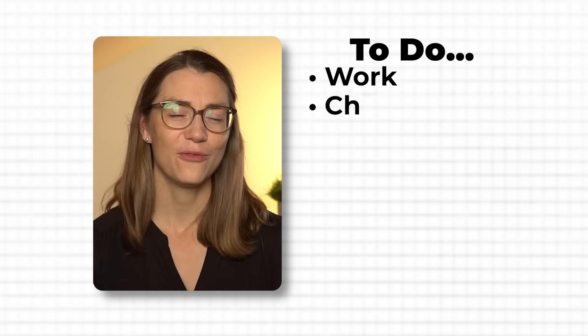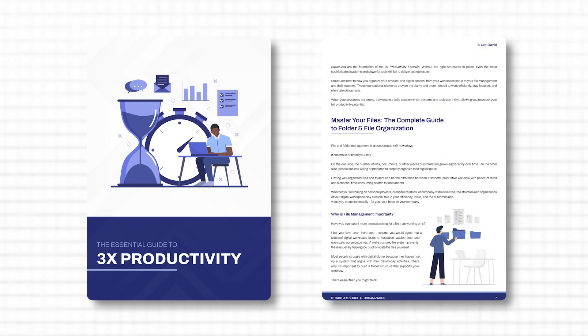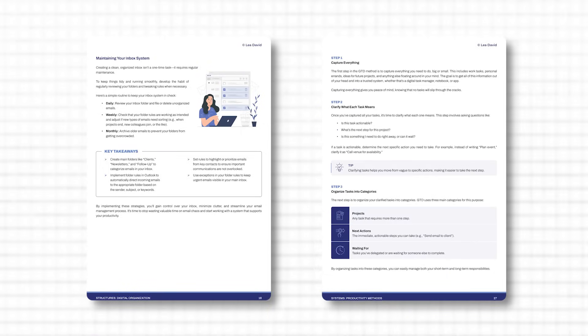Let's be honest — are you tired of feeling buried by your to-do list, constantly running out of time and never making real progress? If you're exhausted by the daily grind, wasting time and stressing out without seeing the expected results, then you need this guide. It's packed with proven strategies that actually work to triple your productivity by mastering 3 key areas.